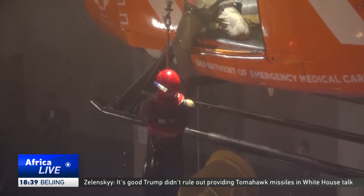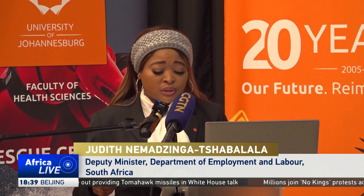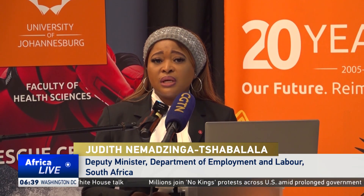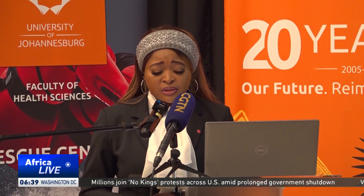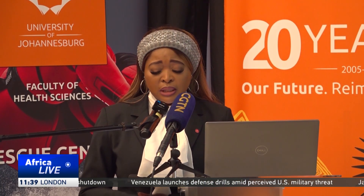The establishment of this state-of-the-art rescue center is both timely and strategic. South Africa continues to face natural and industrial emergencies that test the resilience of our systems. We've witnessed the devastating floods in KwaZulu-Natal in 2020, recurring wildfires in the Western Cape, the building collapse in George that claimed many lives, and persistent droughts in the Eastern Cape and Limpopo. These events demonstrate the urgent need for preparedness, coordination and trained rescue capacity.